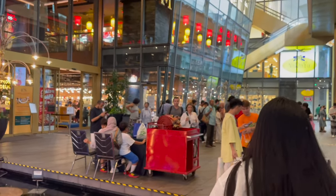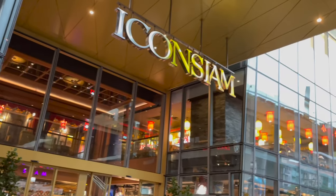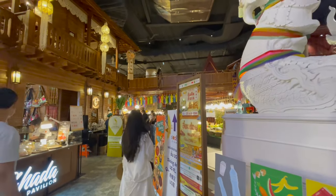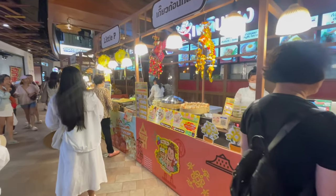Plan B is to go to Icon Siam, another mega mall where they have a ton of food options. What's so special about Icon Siam's food court on the bottom floor is that it's an indoor night market.